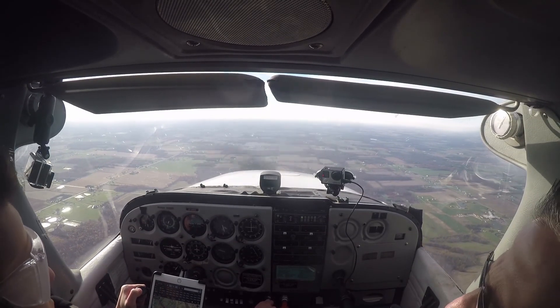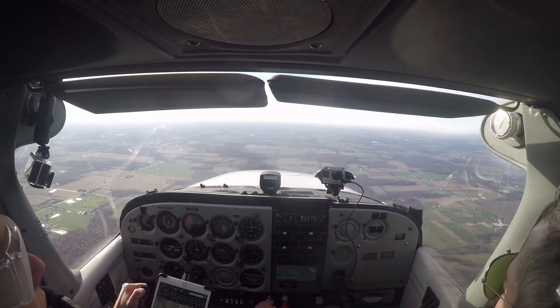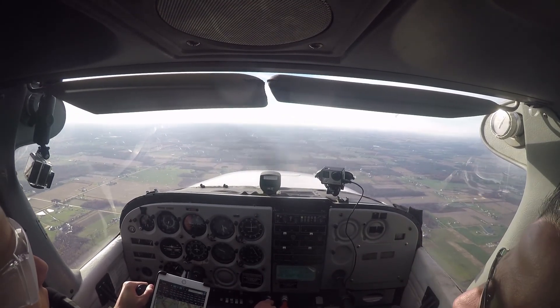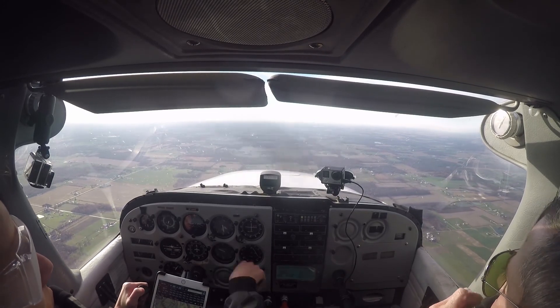Good afternoon Mansfield approach, Niner 739, Bravo X-Ray, level at 3,500. 739, Bravo X-Ray, Mansfield approach, Mansfield altimeter at 3-0-3-3. 3-0-3-3.